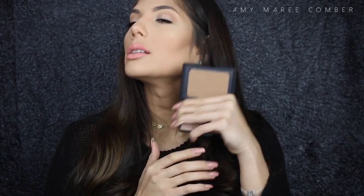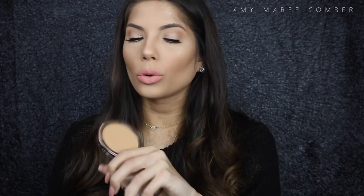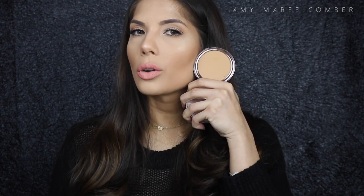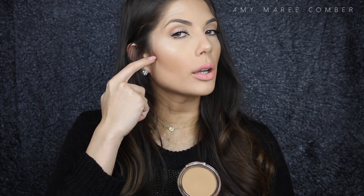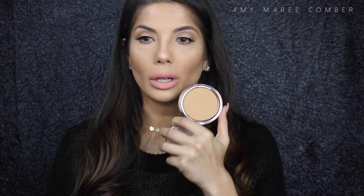I also love the NARS Laguna Bronzer — beautiful on the skin, like a golden bronze rather than a ruddy tone. I've loved it forever. My next matte bronzer is the Galactic bronzer in Casablanca, great for lighter skin tones. I wouldn't use it to contour, but I'd create a gradient effect from a contour shade to this shade. It doesn't warm the skin but makes it look more bronzed.